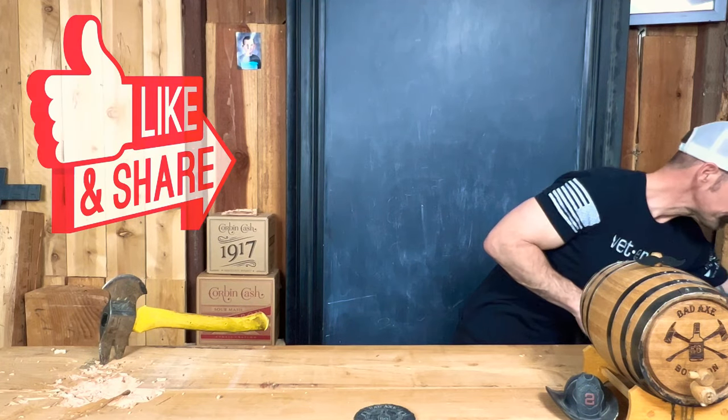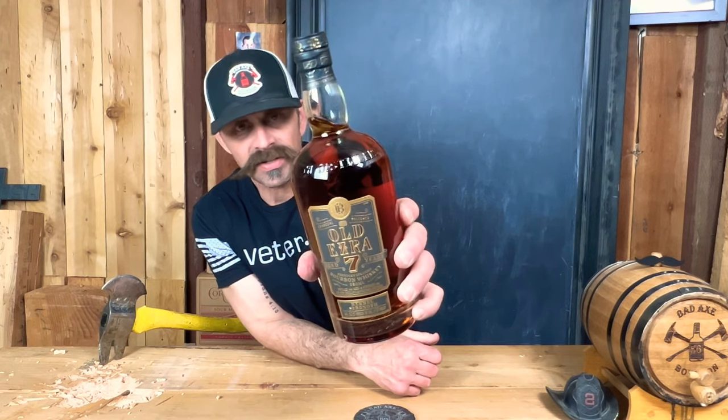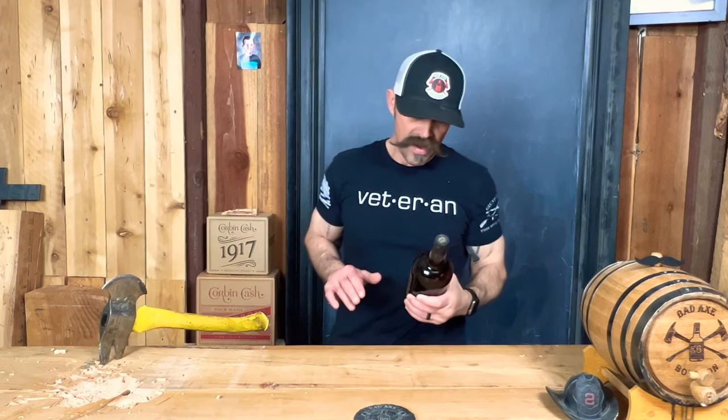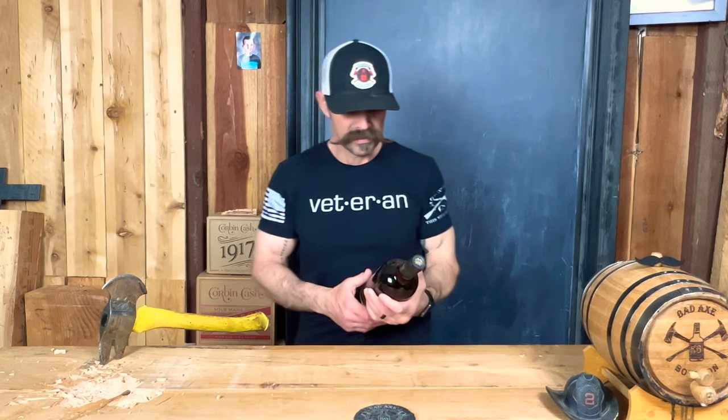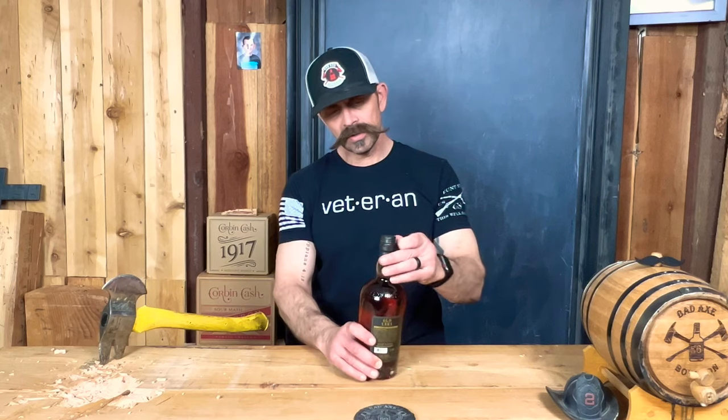Today, I've had this bottle for, shoot, a couple months now at least, and I haven't cracked it. I'm about to crack it for you peeps right here. So what I'm talking about: Old Ezra, age 7 years, cask strength. I haven't had any of it at all, so I'm about to fresh crack this sucker for you peeps right here.